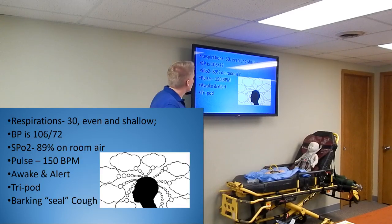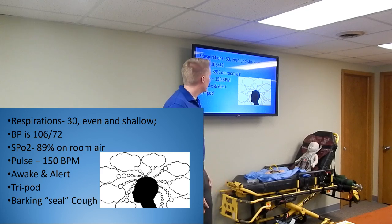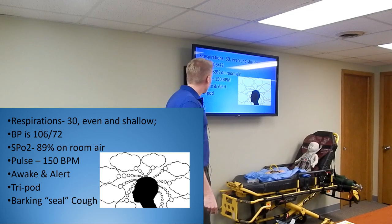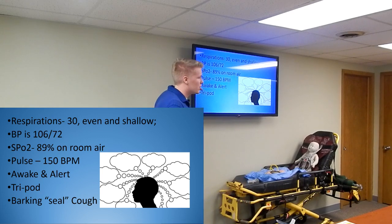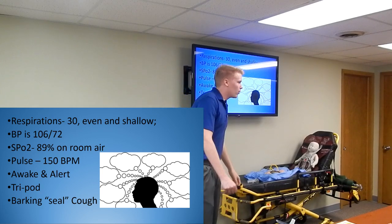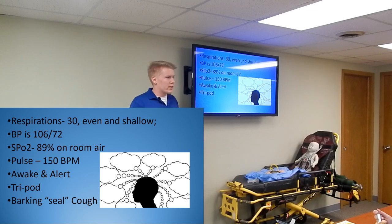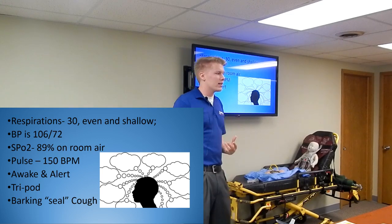Now you get this set of vitals: respirations 30, even and shallow; blood pressure 106 over 72; SpO2 89% on room air; pulse 150; awake and alert; and in tripod position. Out of these six things, what do you pick out as problems? Tripod position - that's a big one. They're leaning forward, bracing themselves. They're really working to breathe if they're in tripod position.